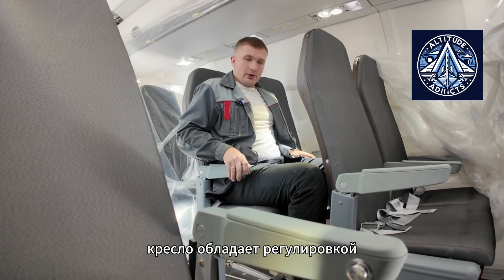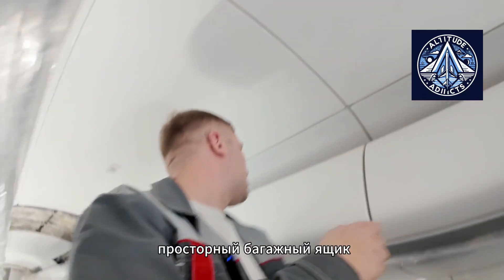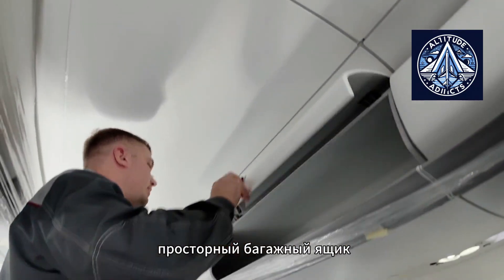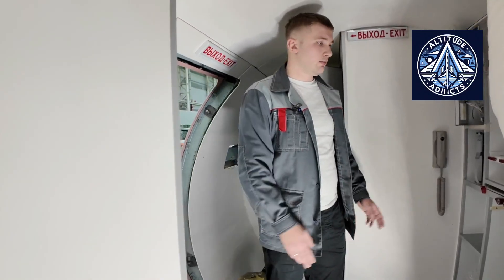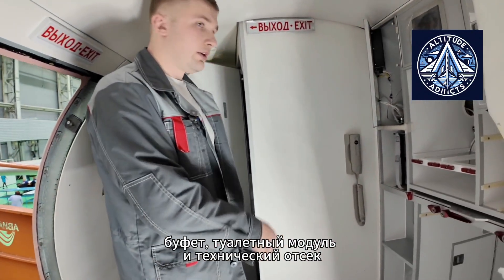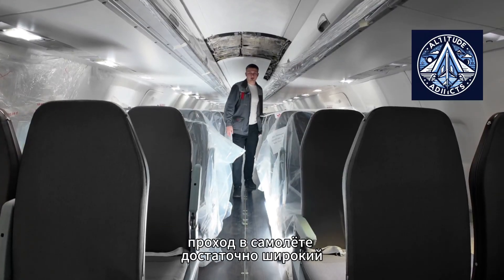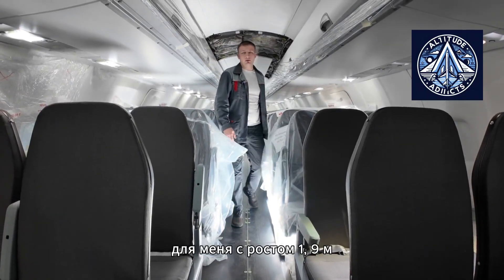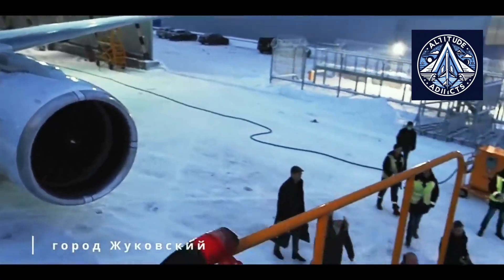Safety considerations extend beyond structural strength. Cabin design rules require that no hidden space above the overhead bins can conceal an object with a volume of 0.33 cubic decimeters or larger. Although this requirement may appear minor, it significantly reduces the risk of prohibited items escaping inspection and forms part of modern aviation security standards.